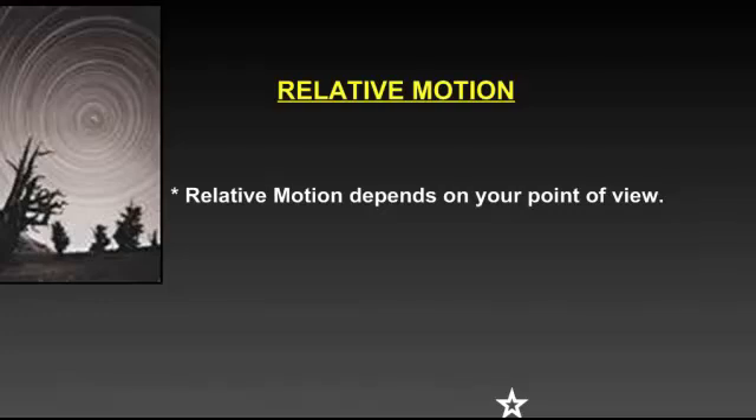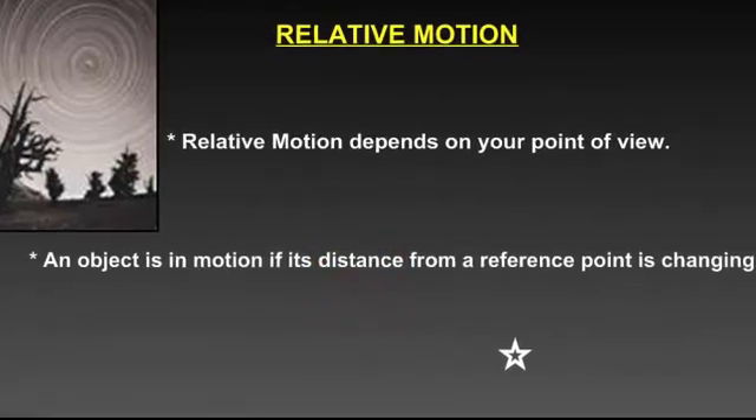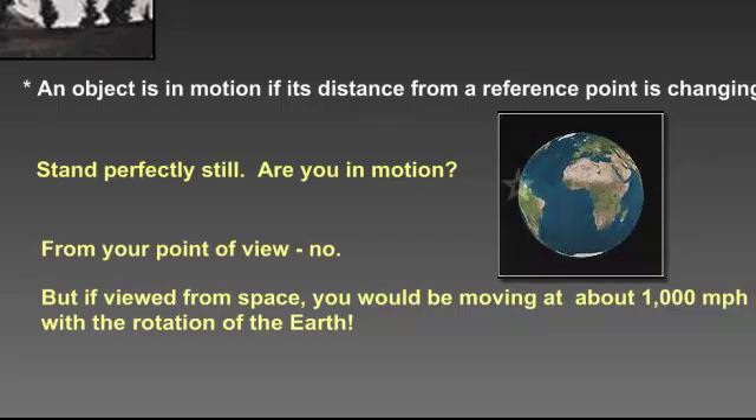Relative motion is going to depend on your point of view. An object is going to be in motion if its distance from a reference point is changing. If you stand perfectly still, are you in motion? From your point of view, no. But if viewed from space, you would be traveling about 1,000 miles per hour with the rotation of the Earth.